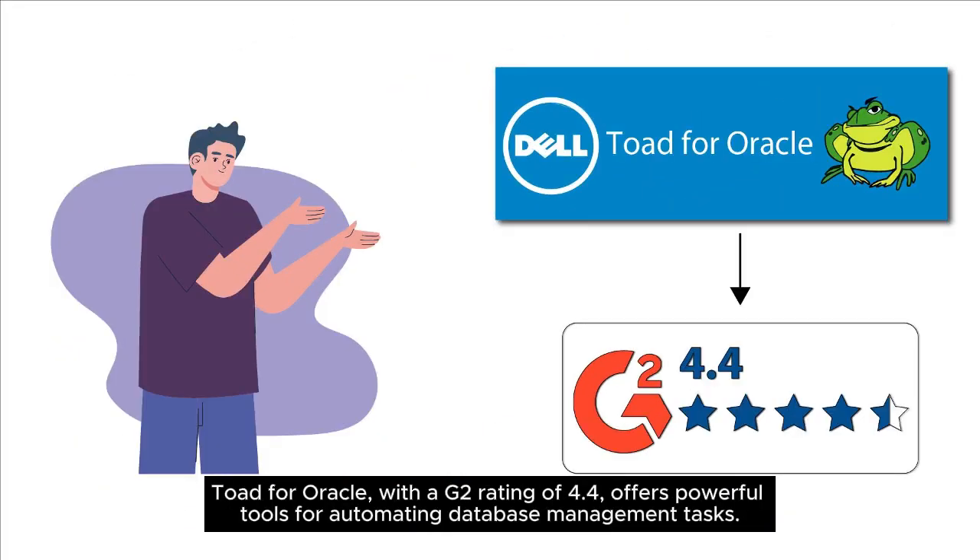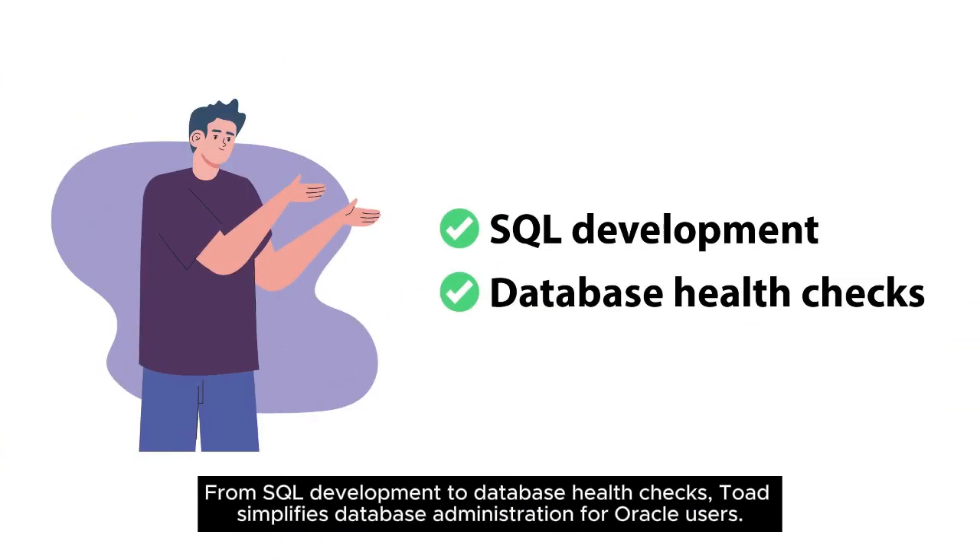Toad for Oracle, with a G2 rating of 4.4, offers powerful tools for automating database management tasks. From SQL development to database health checks, Toad simplifies database administration for Oracle users.